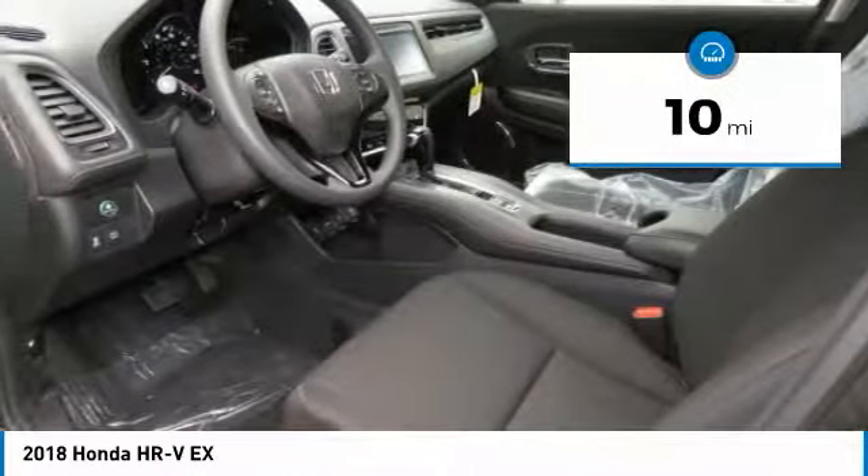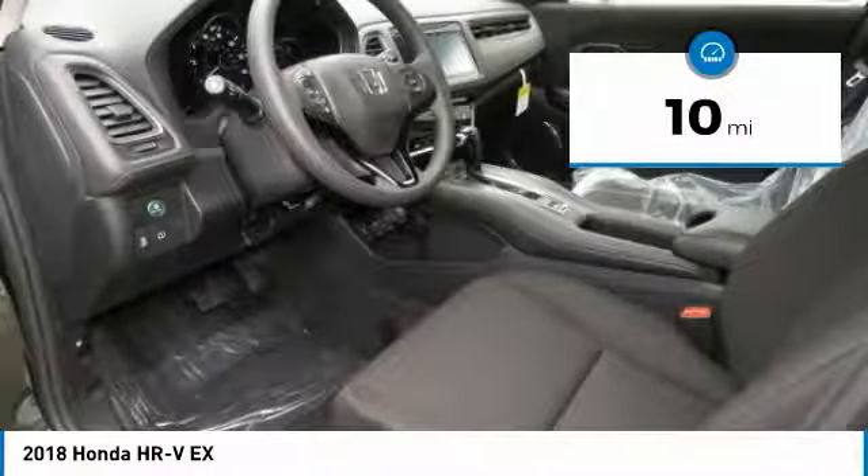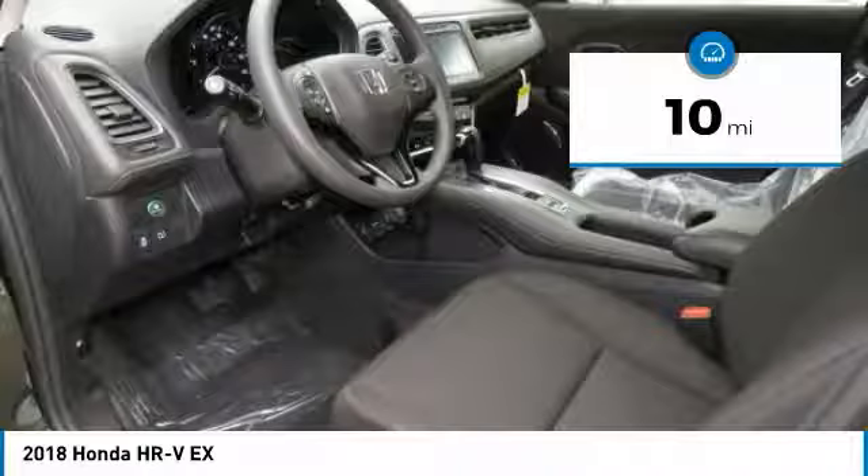This vehicle has less than 100 miles. Here are some of this vehicle's great options: anti-lock braking system, keyless entry, steering wheel audio controls, and all-wheel drive.